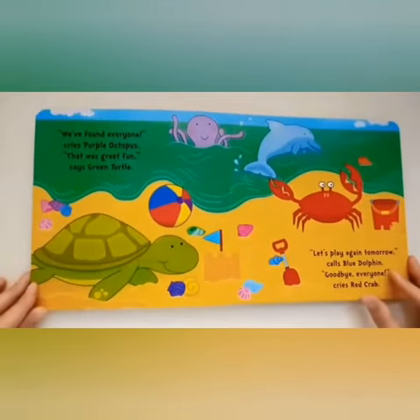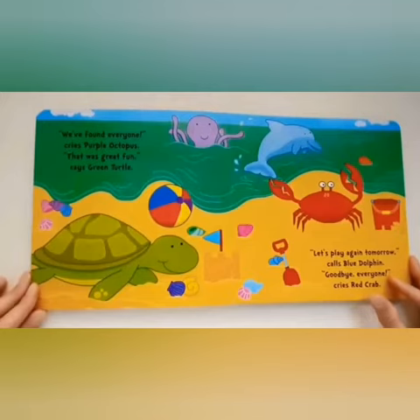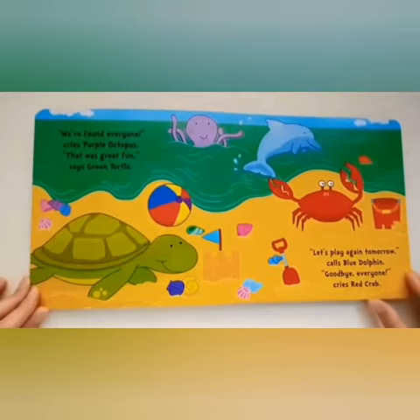"We have found everyone!" cries Purple Octopus. "That was great fun," says Green Turtle. "Let's play again tomorrow," calls Blue Dolphin. "Goodbye everyone," cries Red Crab.